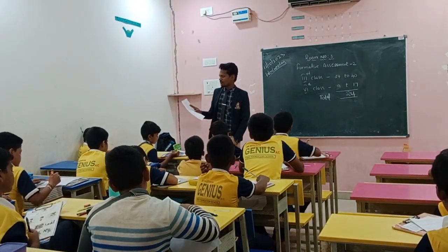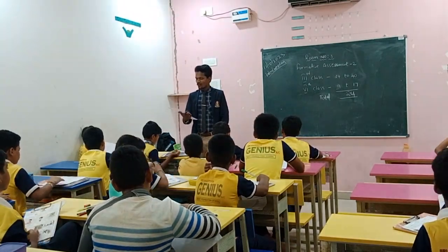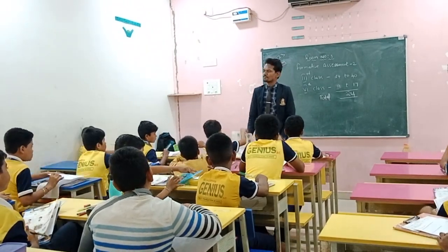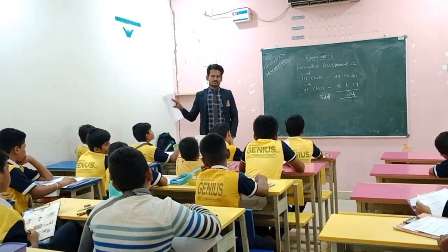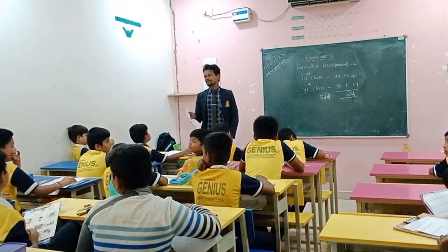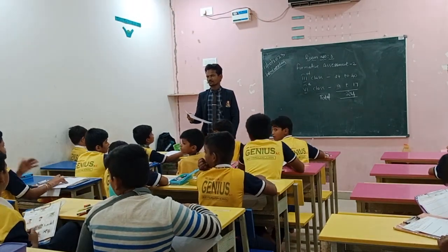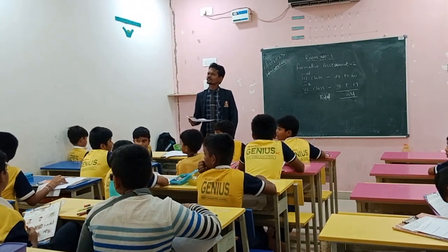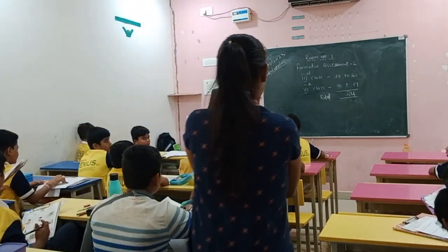Roman number four: write about a memorable day in your life — nothing but an unforgettable day, any incident. Maximum, write something positive. Sit down and write — no problem, go and sit down.